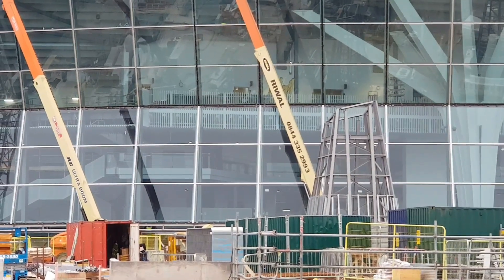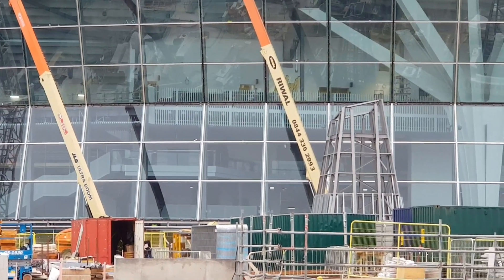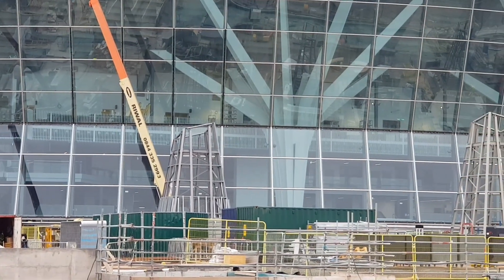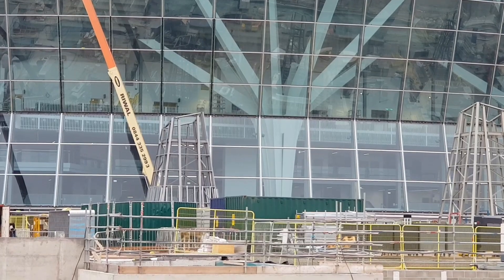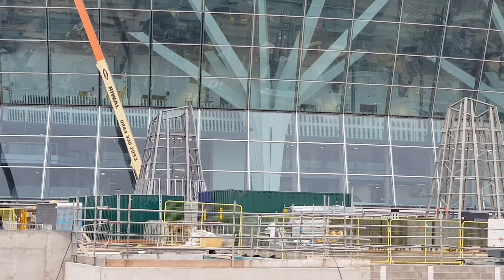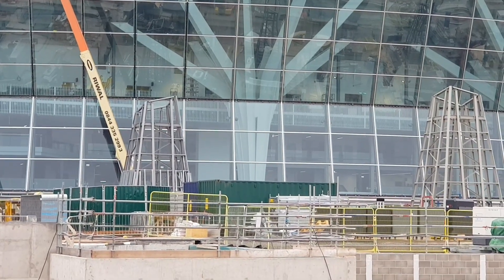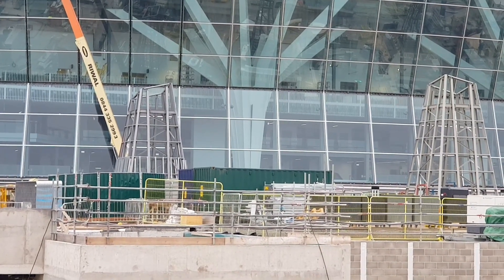I don't know if my camera is going to catch it very well, but looking here I can see the inside of the south stand — all of the concourse and foyer areas — and it's looking pretty good. It really is.